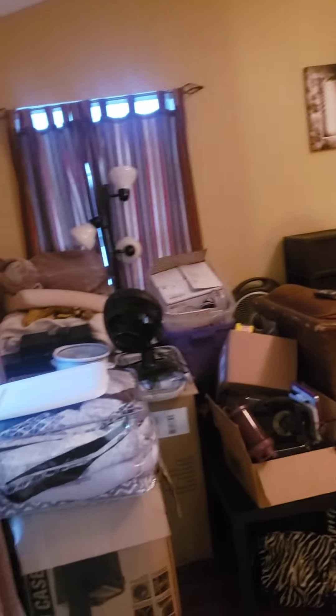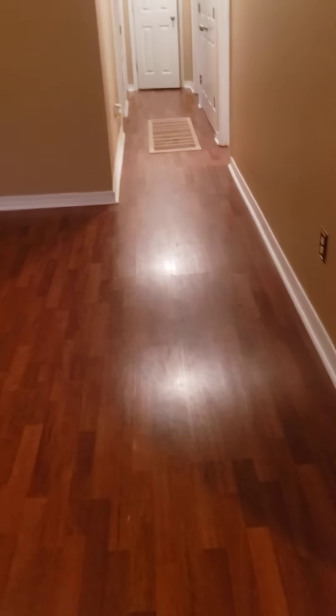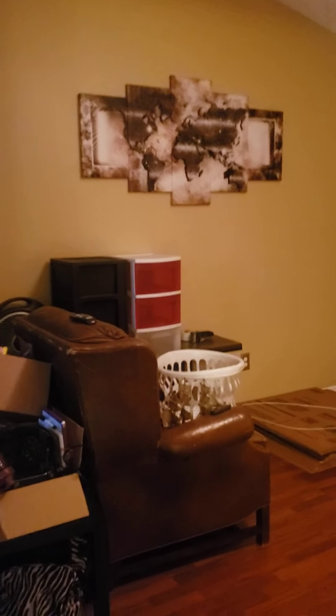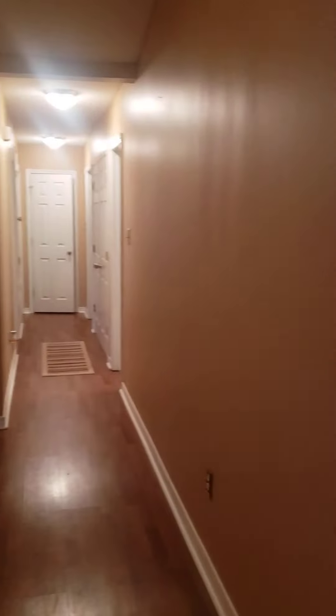Coming in through the front door, upon entry is the living room. It looks like they're still moving out a few things, but you can see there is vinyl plank flooring already installed, which is a nice feature. It also has a decent neutral paint color and upgraded fixtures. This home is three bedrooms, two bath, 1,172 square feet, built in 2001, and listed for $120,000.